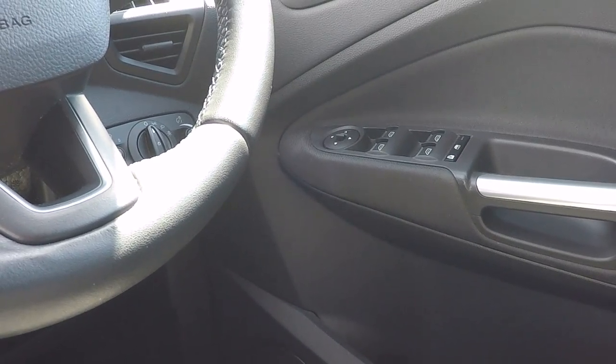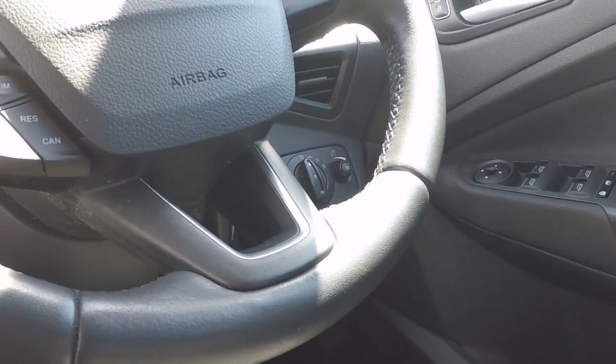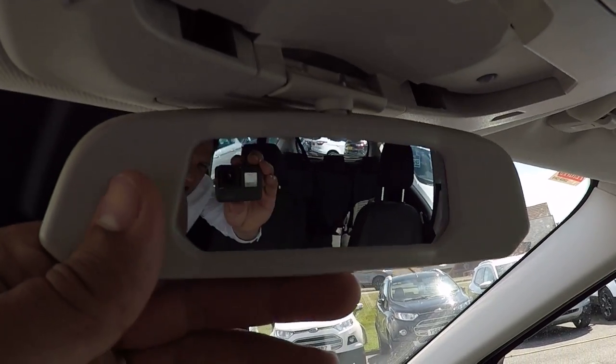We've got heated door mirrors which are electronically adjustable, automatic lights, front and rear fog lights, automatic rain-sensing wipers, and an auto-dimming rear-view mirror. Even a wide-angle mirror there to keep an eye on the kids in the back.